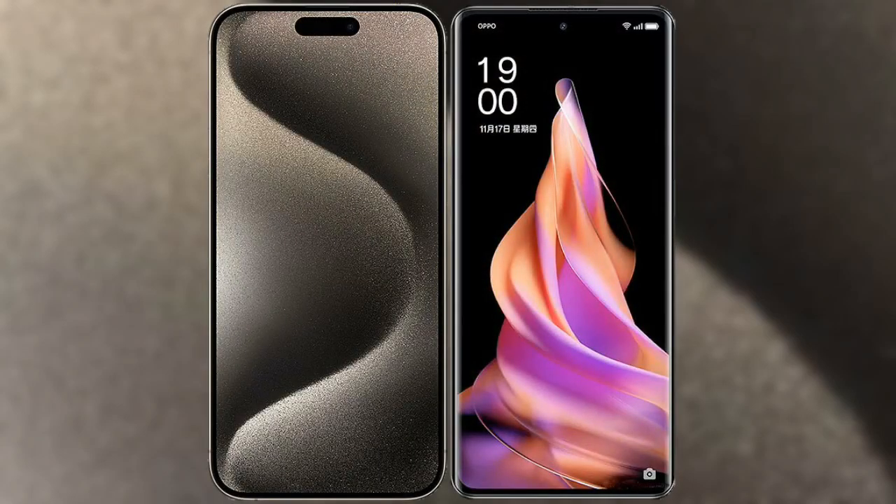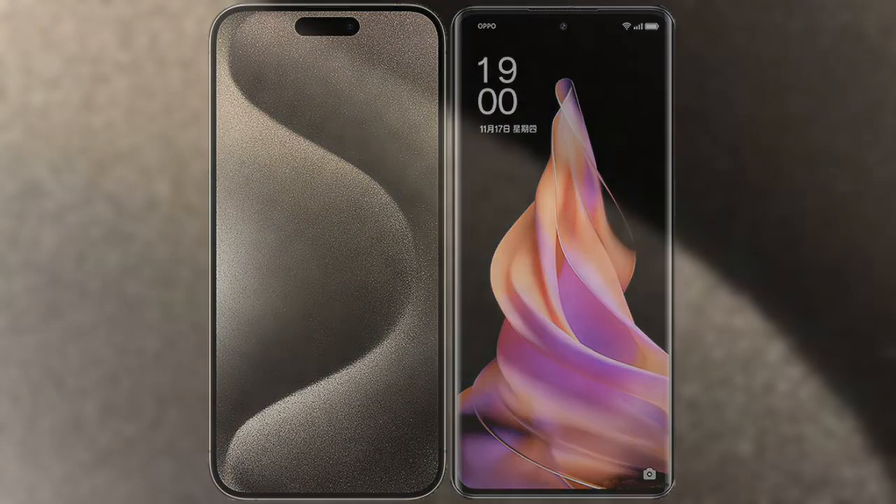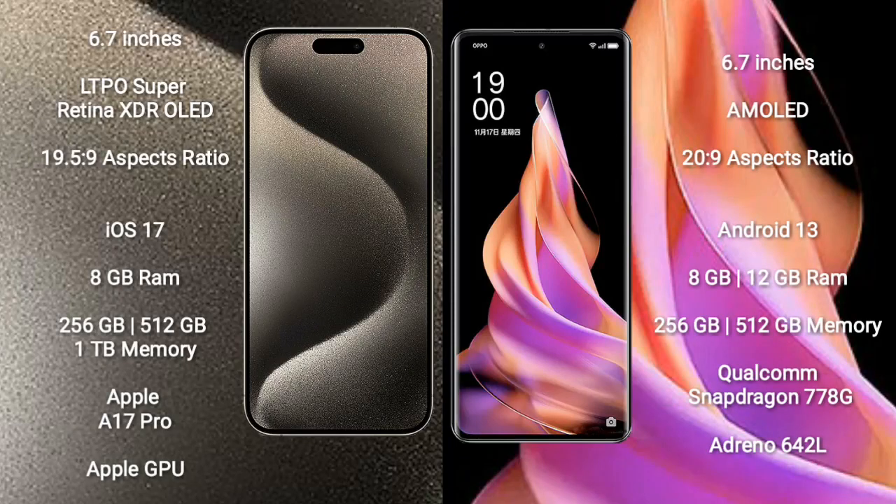I will compare the new iPhone 15 Pro Max with Oppo Reno 9. iPhone 15 Pro Max comes with a 6.7-inch LTPO Super Retina XDR OLED display and aspect ratio 19.5:9. Oppo Reno 9 comes with a 6.7-inch AMOLED display and aspect ratio 20:9.